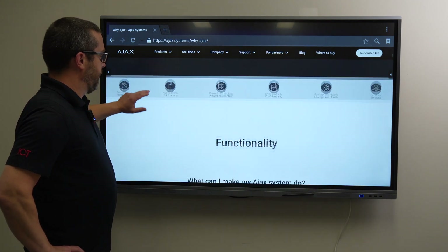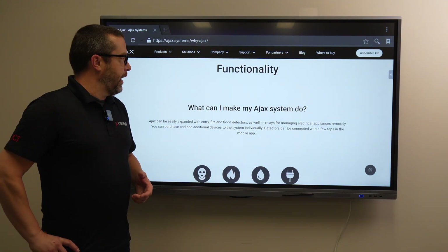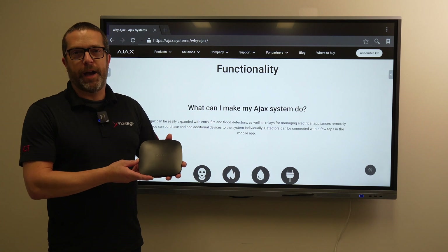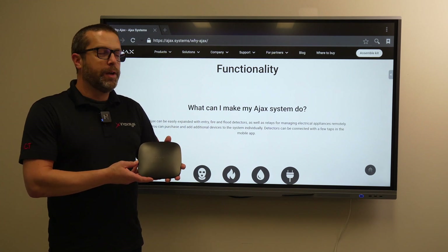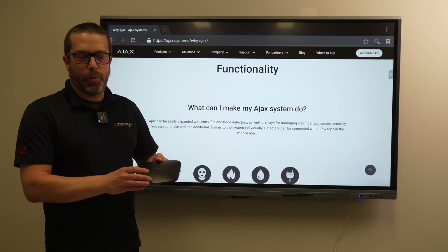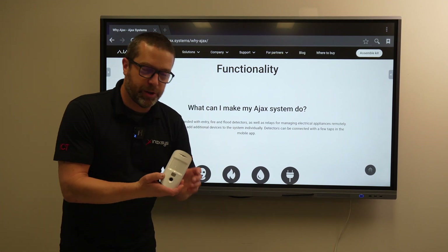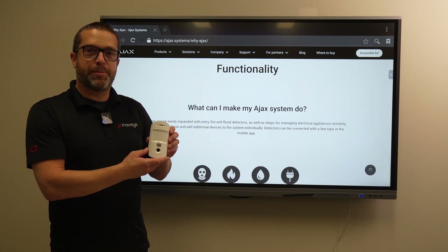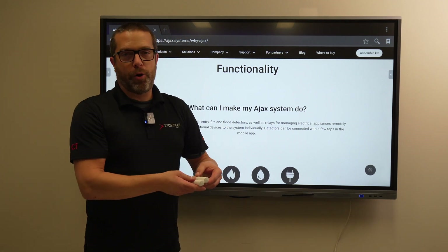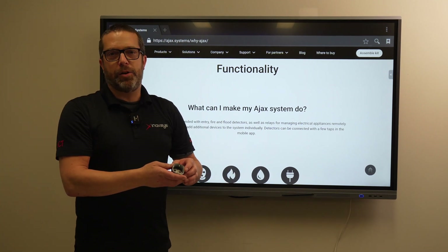Today I want to show you what the Ajax system does and what it can do. It's basically a wireless system based around a hub. We have a black version or white, and this applies to all accessories as well, so depending on the environment you can choose between the two colors. We have a range of devices such as motion detectors, motion detectors with camera for snapshots — when there's a detection you receive a snapshot within the app as a push notification.